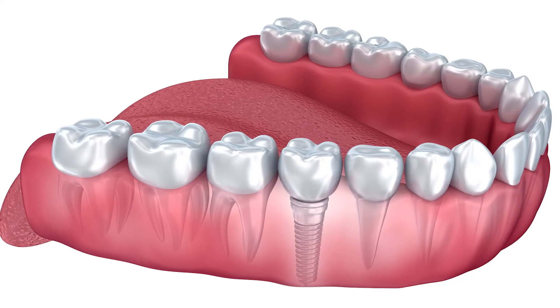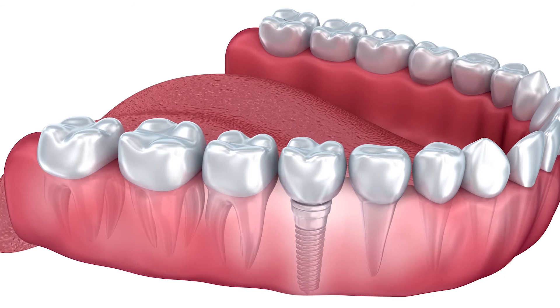Once everything has healed, we're ready to take an impression and have the custom abutment and crown fabricated to replace that missing tooth.